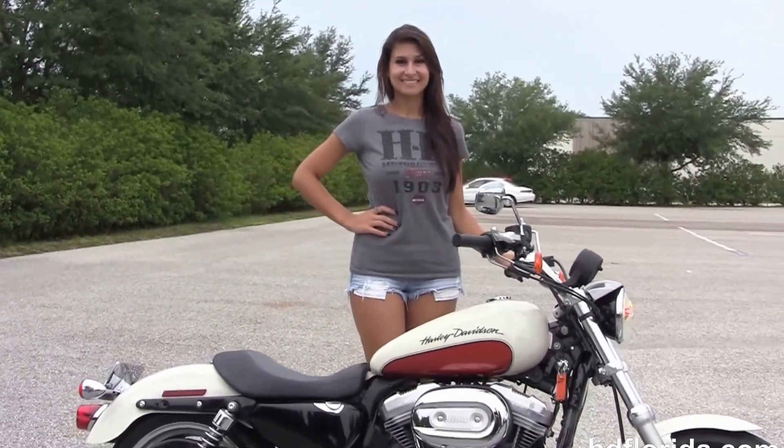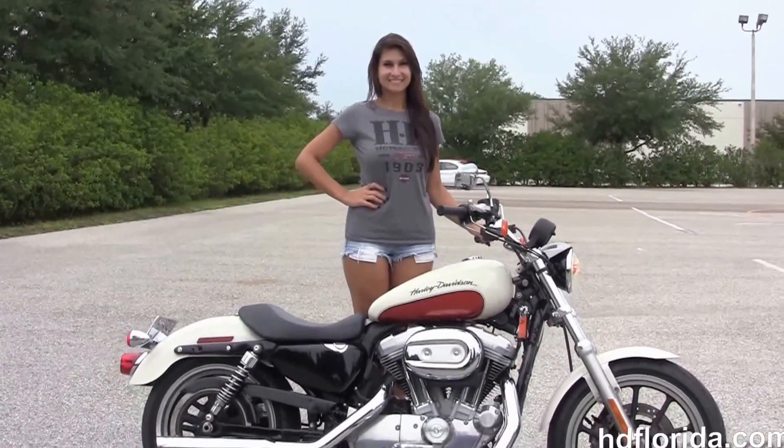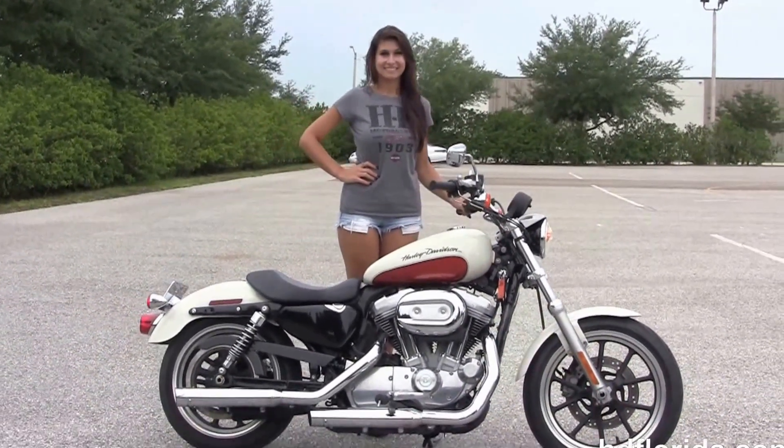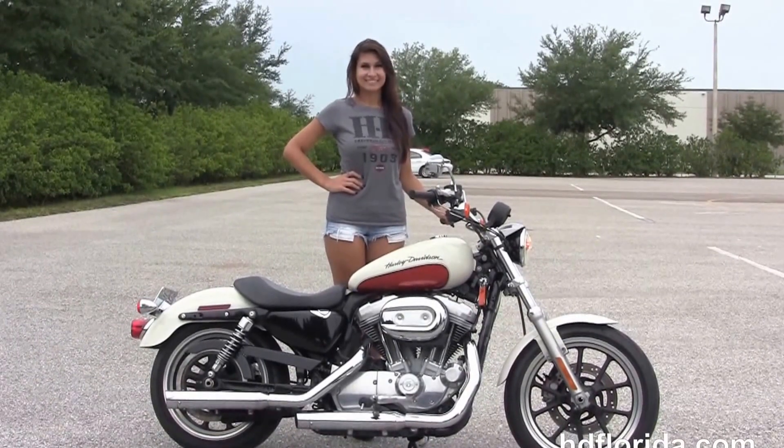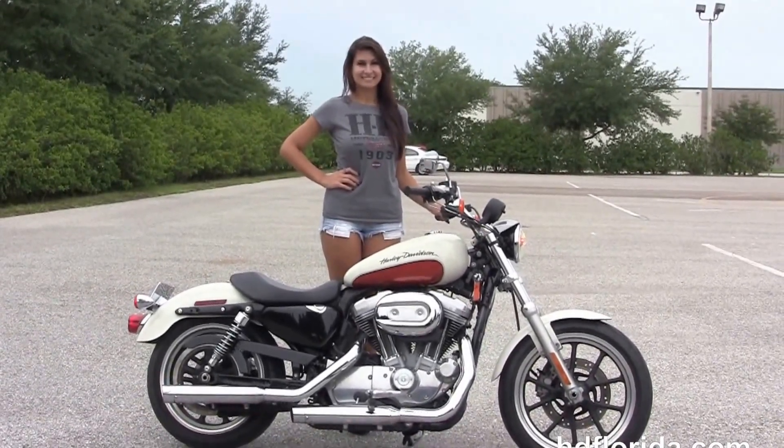Here at the world famous Harley-Davidson of Florida, all our bikes are fully serviced and safety inspected. We take anything on trade — import motorcycles, cars, campers, trailers, boats, RVs, ATVs — you name it, we take it, as long as we don't have to feed it.